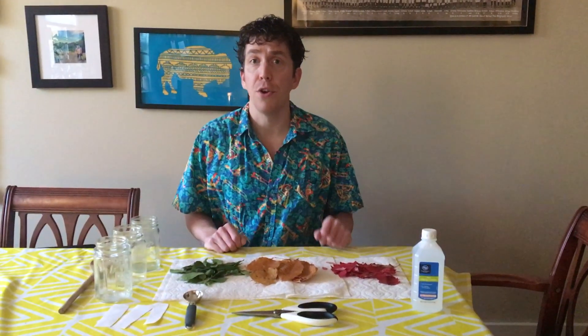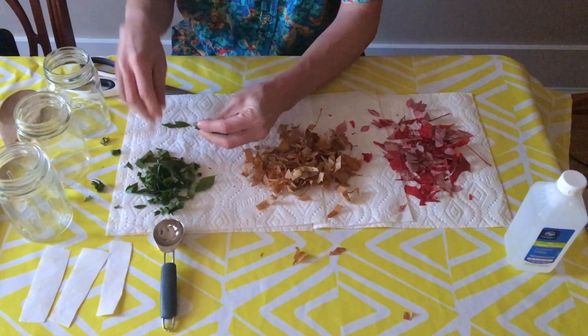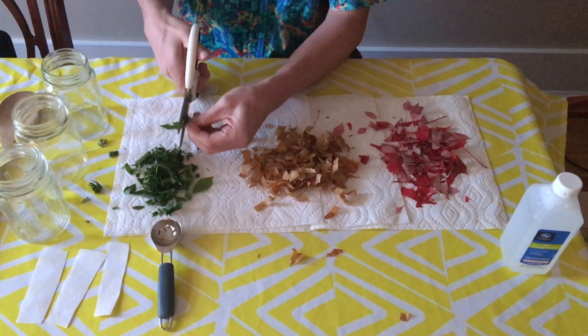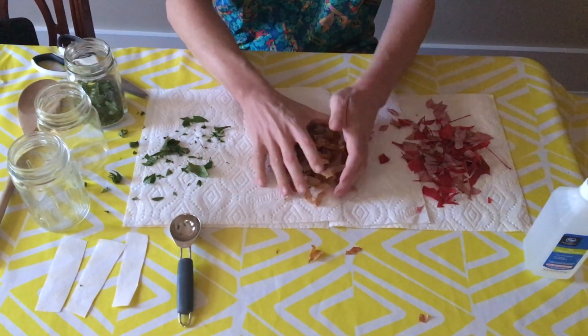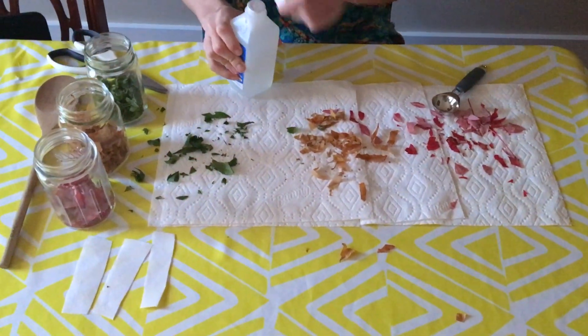Here's an experiment that you can do at home that will show you the different pigments inside of leaves. Gather a bunch of different leaves of different colors — I've got some green ones, some yellow ones, and some red ones. Then take some scissors and cut them up into small pieces. The smaller the pieces you cut your leaves into, the more pigment will enter the solution. Then put each pile of cut-up leaves into a different beaker or glass and add about 45 milliliters of isopropyl alcohol.